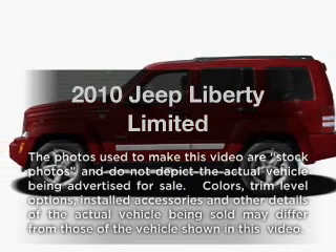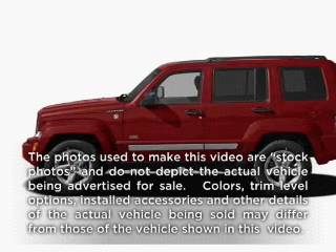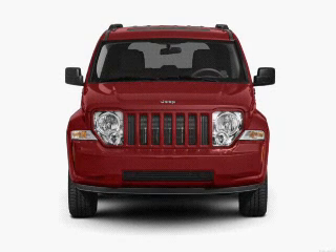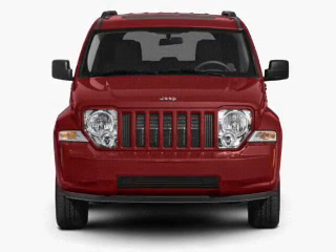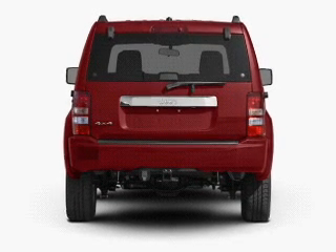Presenting the 2010 Jeep Liberty. If you're looking for a first-rate auto, this one could be yours today. With a solid six-cylinder engine, the powertrain includes four-wheel drive that responds smoothly to its automatic transmission.